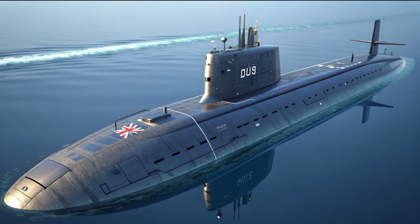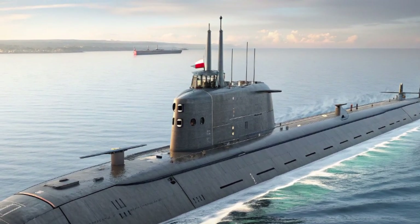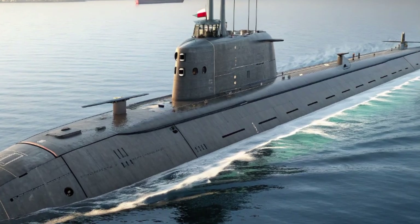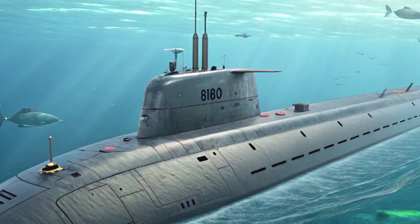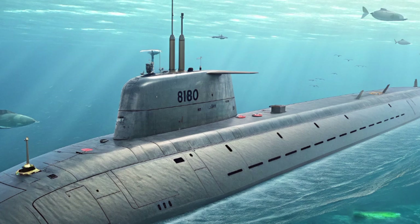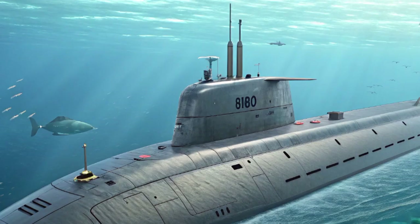But beyond the technical details, it's worth appreciating what submarines like Agamemnon represent. They are symbols of national strength, a reminder that the oceans are as strategically important as the skies or the land. In a world where naval dominance often shapes the outcome of conflicts, submarines like HMS Agamemnon provide both security and deterrence, sending a message to potential adversaries that the United Kingdom maintains a powerful, hidden force capable of responding to threats anywhere, anytime.